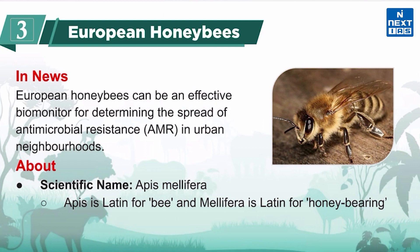Now let's know about European honeybees. They are in the news because, according to a recent study, European honeybees can be an effective biomonitor for determining the spread of antimicrobial resistance in urban neighborhoods.